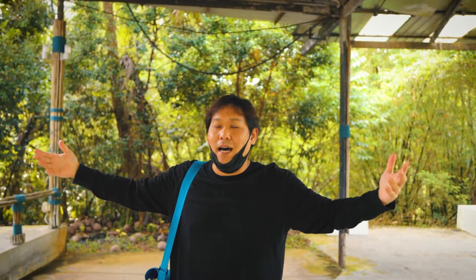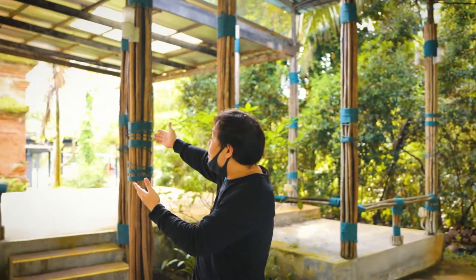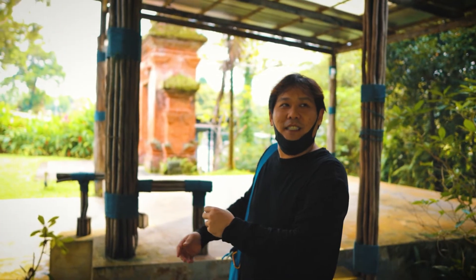Okay so basically this is like a military house area, right? And they have converted it to an art museum gallery. But as you can see, I feel like I'm in Bali — one of these structures is like Bali, right, Shaq? So today we're gonna explore this area.